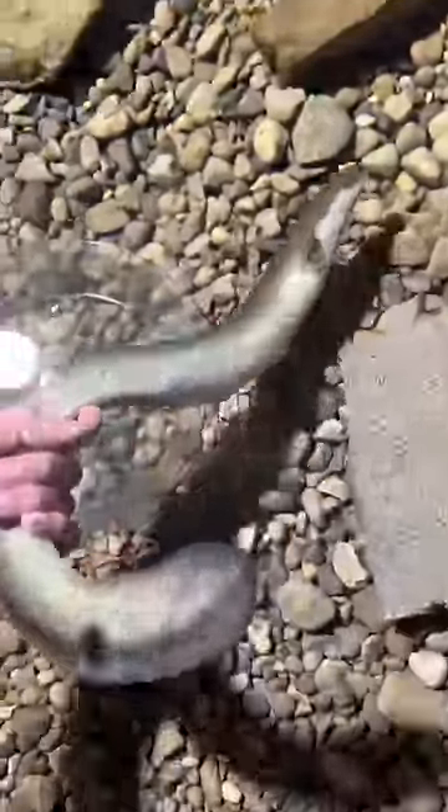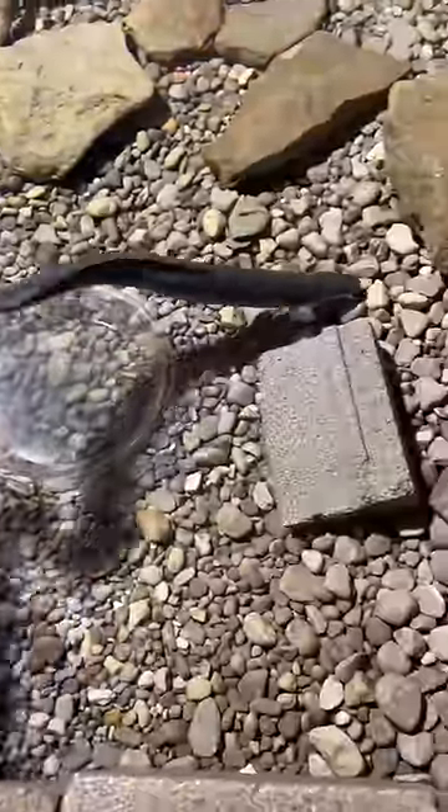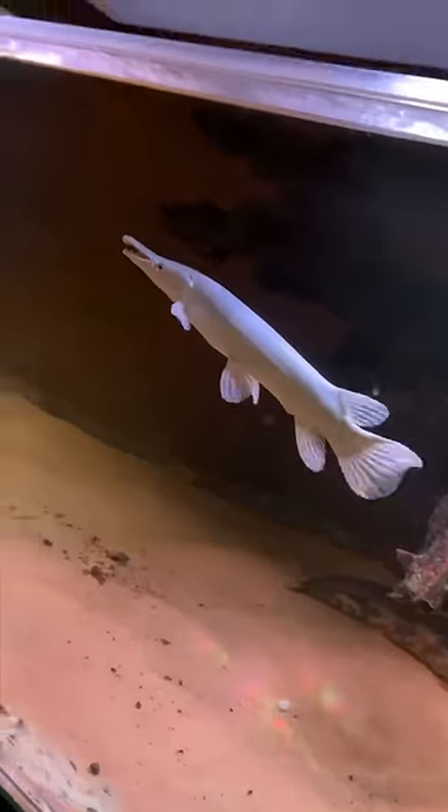These are all American eels. They were all actually caught in Maine. A lot of times people eat these, but they also make actually pretty amazing pets.